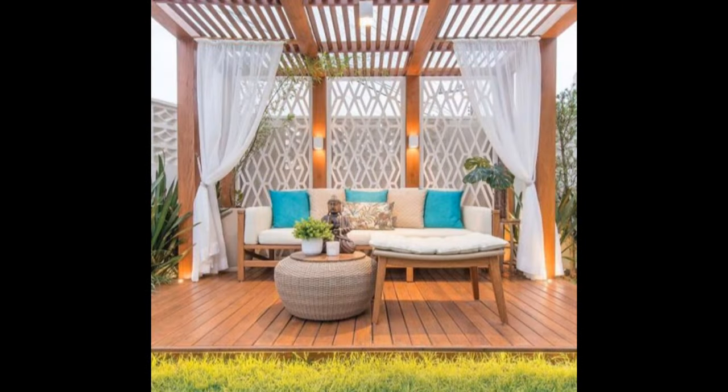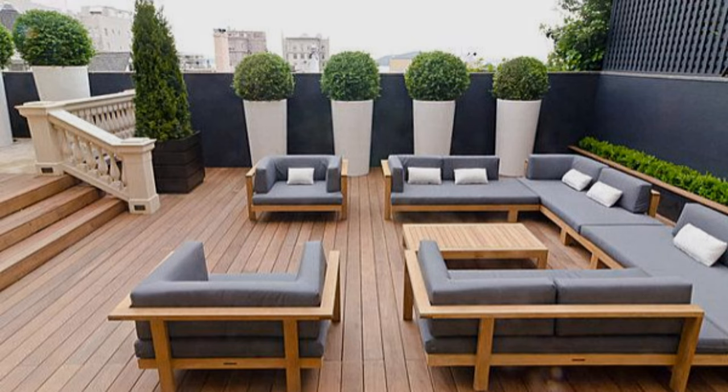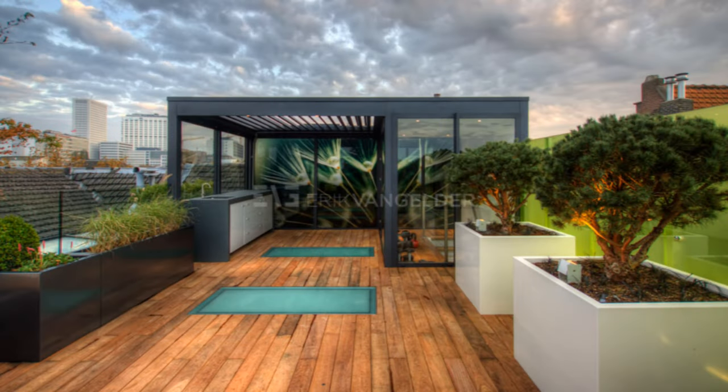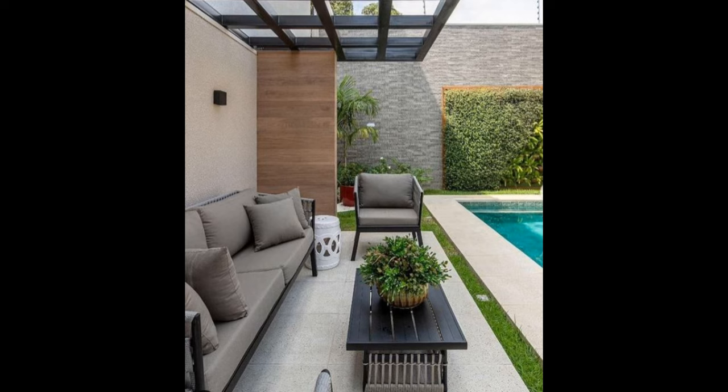Consider your patio an outdoor room — it should feel just as homey and inviting as your home's interior. These patio design ideas will help you give your outdoor space interior-like appeal with tricks for furniture and amenities. A splash of color can instantly give your patio personality; consider painting furniture in a favorite hue to add energy to the space.